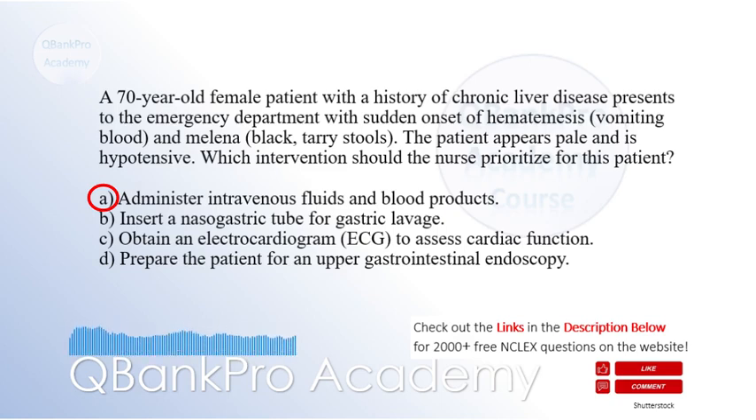Inserting a nasogastric tube for gastric lavage may be appropriate to assess the nature of the bleeding but is not the immediate priority. Obtaining an ECG is important to assess cardiac function but does not address immediate life-threatening bleeding. Preparing the patient for an upper gastrointestinal endoscopy is necessary for further evaluation but is not the immediate priority. If you want to listen to NCLEX practice questions on your smartphone, the link to our free podcast is in the description below, along with a link to our question bank with over 2,000 questions.